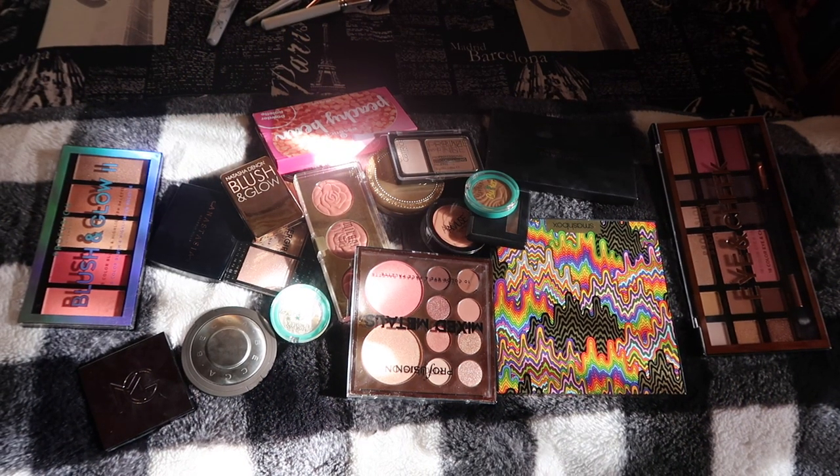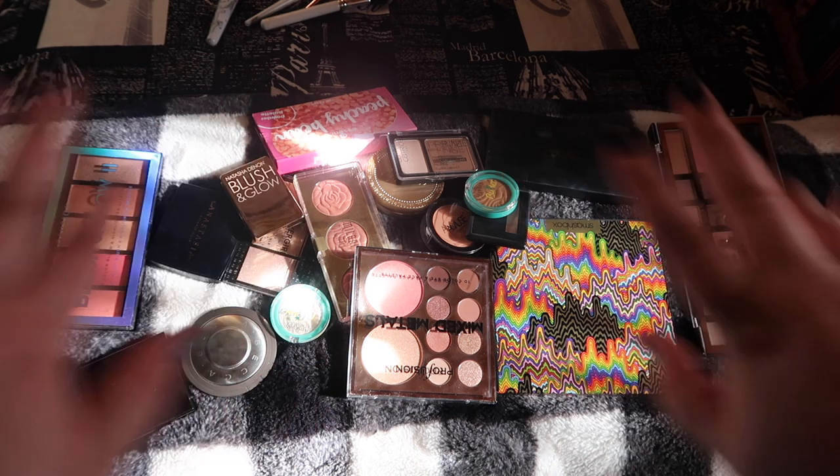Here are all the blushes, contours, bronzers, face palettes, and highlighters we have decluttered. I think I did a really good job — it's about a third overall of the products and they're going to really good homes. Thank you guys so much for watching, let me know what else you're excited to see in declutter week down below, and I cannot wait to see you in my next video. Bye!